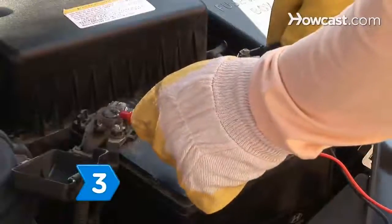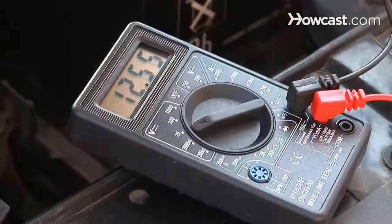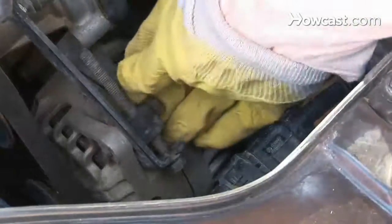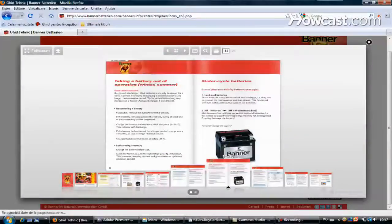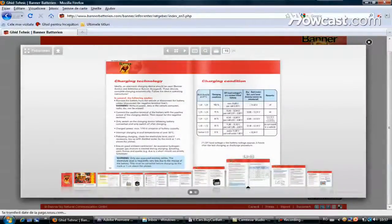Step 3: Check the battery's reserve capacity. The reserve capacity denotes how many minutes your car can run using the battery alone if the alternator fails. Check the battery's product information literature for reserve capacity — it likely won't be noted on the label.